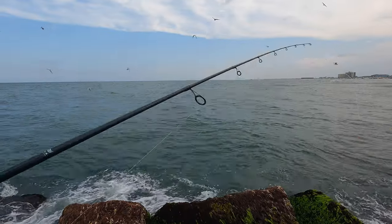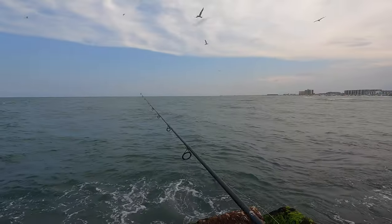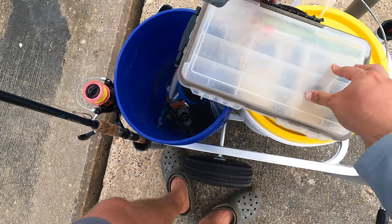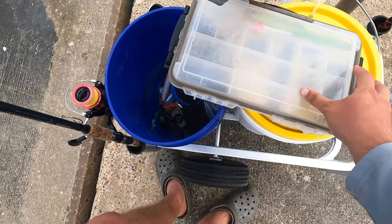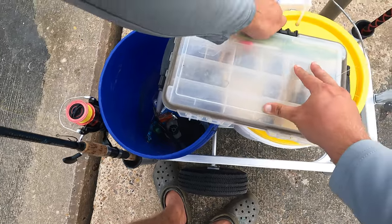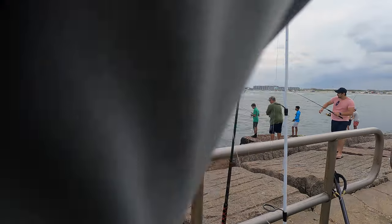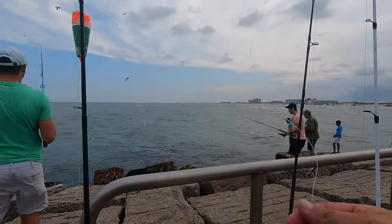We're going to try and pick up one of these big trout. I tried throwing a popping cork just to mimic what that kid was doing catching big trout, but here we are switching back up to a split circle hook and some small split shots just to try and get down through that menhaden school.